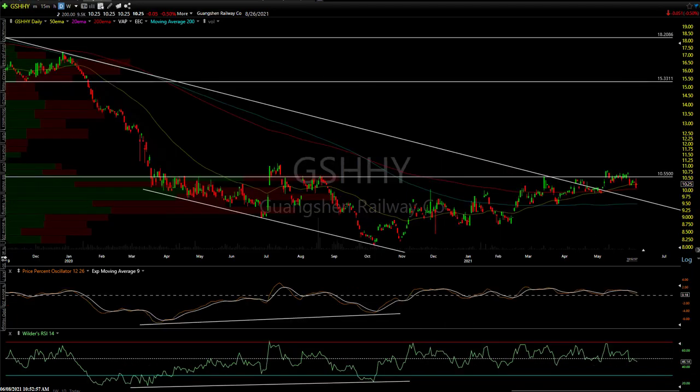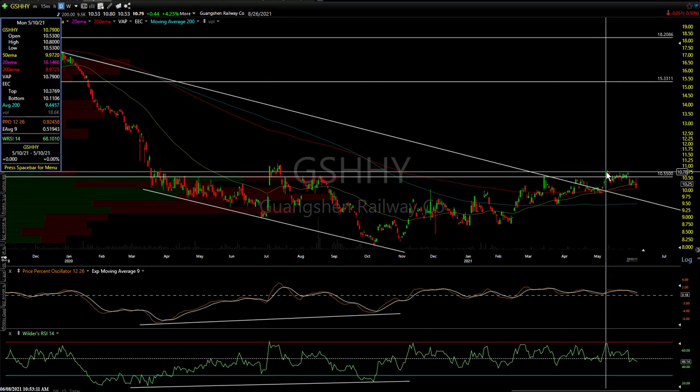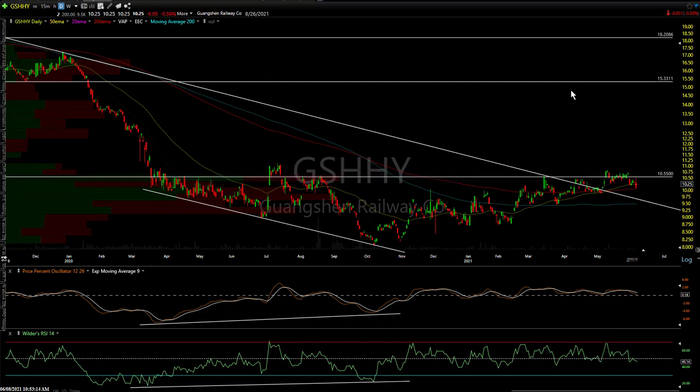GSHHY — this one's not going anywhere yet. Still a few failed attempts; nothing impulsive. I pointed out the day we broke above $10.55 that it was not confirmed with volume — you want to see a high-volume breakout. We still need to pretty much clear this level. There's a little uptrend line it's walking up right now. Low price, relatively thinly traded — it's a $10 stock.